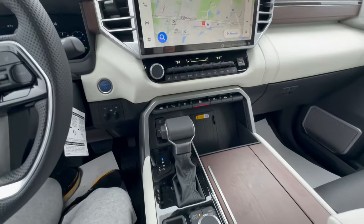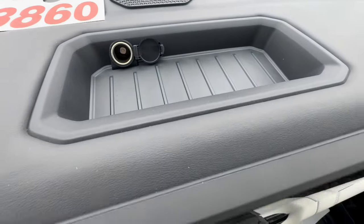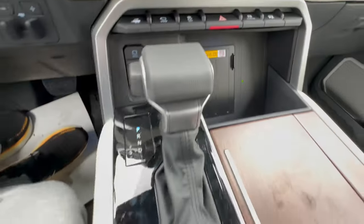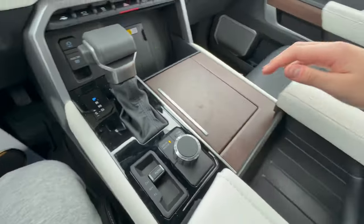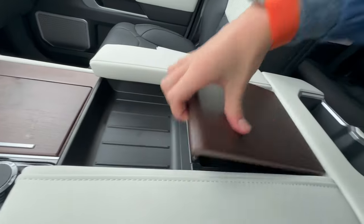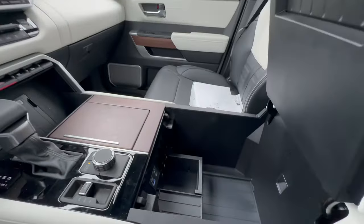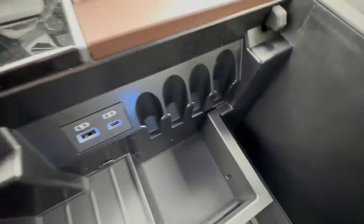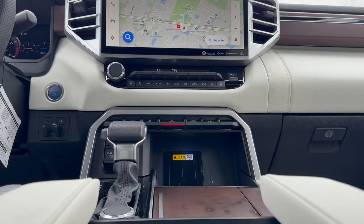Coming to storage, the Sequoia delivers very well. There's a little storage tray with a power source, a bit of room behind the wireless charger, and two cup holders. The center console opens up and you can even open the whole thing to reveal a ton of room inside, plus coin holders, a drink holder, and two USB ports.